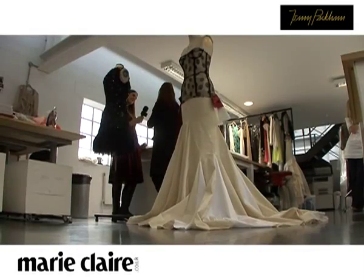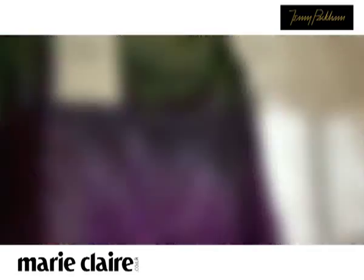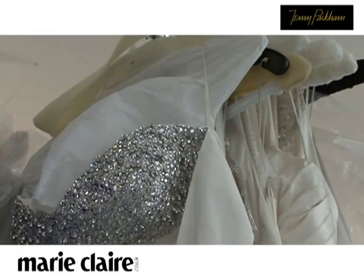For me, I always wanted to design the whole thing, so that if we have a fabric, we've created the fabric; if we have a print, we've created the print. Generally, customers are looking for that attention to detail, something that makes it really special. And I think on an evening dress, that's really important now.